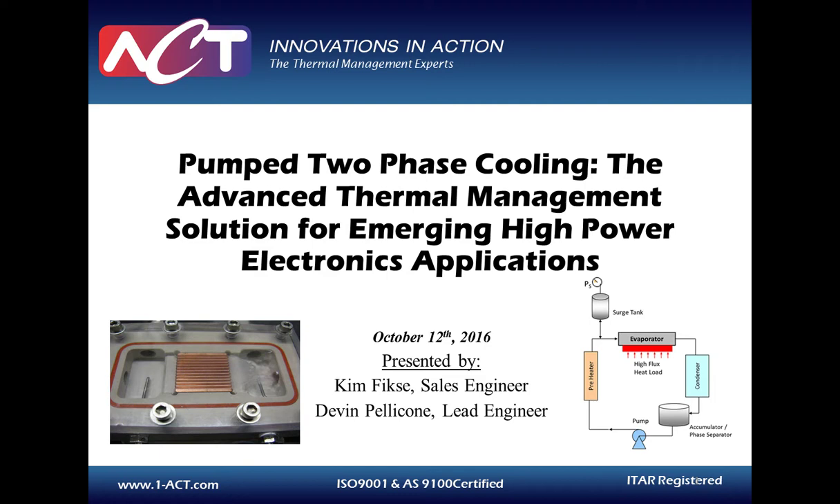Also on the line for our live Q&A today is Devin Pelicone, Lead Engineer of Special Products at Advanced Cooling Technologies. Devin has over seven years of experience developing advanced thermal solutions for a wide range of aerospace, military, and commercial applications. He has successfully demonstrated prototype thermal management systems for directed energy weapons, power flow controllers, laser diodes, and a variety of high-heat-flux electronic technologies. Now I'd like to hand the webcast over to our first speaker, Kimberly Fixey.